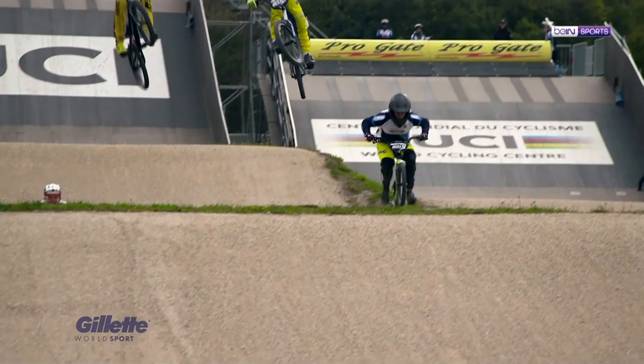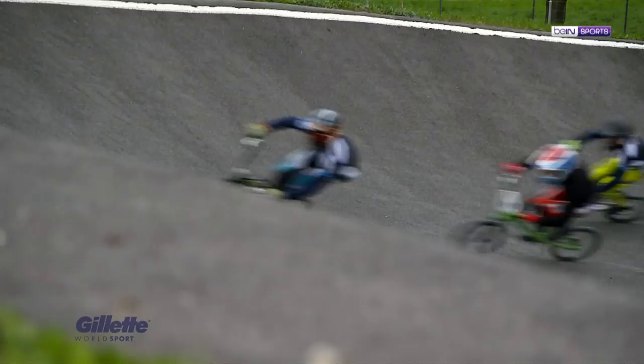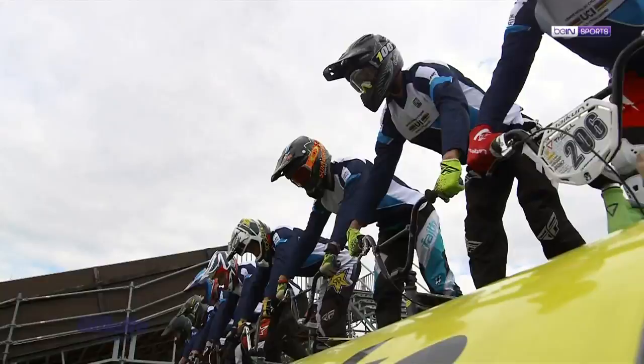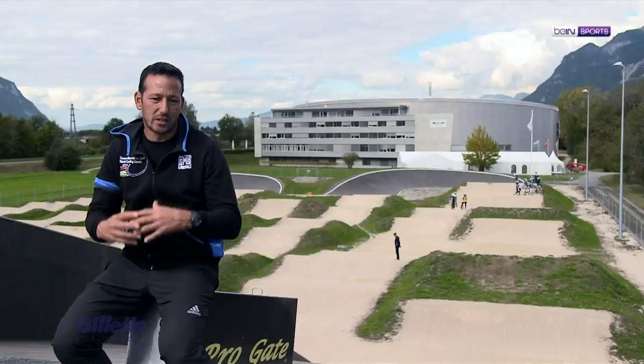BMX is really about core skills: manuals, wheelies, bunny hops, cornering, contact — things you can do in a car park or a playground. But then it's getting those skills and bringing them onto the BMX track and doing them at speed with other people around you. We're at the top of the eight-metre hill here and the jump's huge. Then you've got to do it with seven other people, banging your elbows, taking off and jumping. It's a massively skillful sport and there are so many areas to cover.